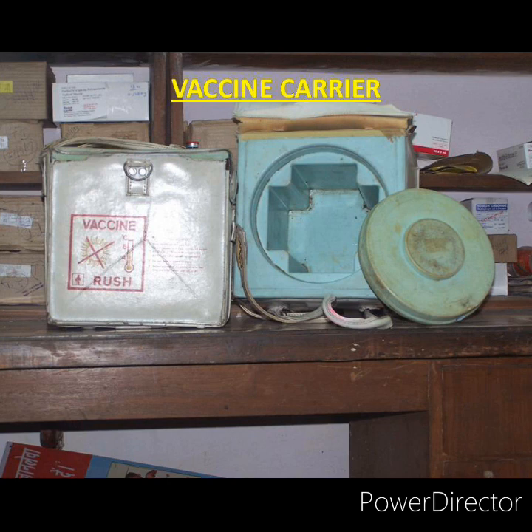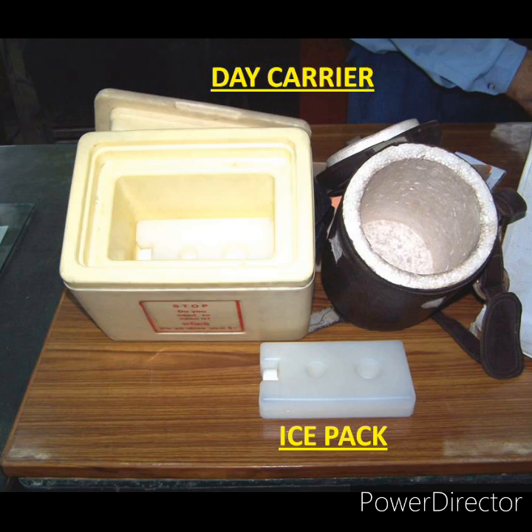Day carriers are usually smaller than vaccine carriers and are used to carry small quantities of vaccines — six to eight vials — to a nearby session. Two fully frozen ice packs are used in a day carrier, and it is used only for a few hours. Ice packs are rectangular-shaped flat plastic bottles filled with water up to the neck. They have a definite geometrical shape with two depressions in the center for a finger grip. When the water is frozen into ice, it is called an ice pack. Ice packs are used for lining the walls of cold boxes and vaccine carriers to maintain cold life — five days in a cold box and one day in a vaccine carrier if unopened.